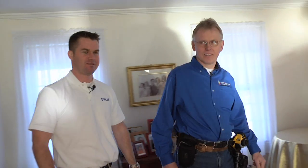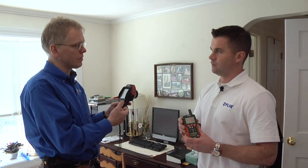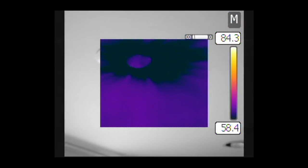Today Fleming's going to take us around this home that has some energy efficiency issues and show us the latest tools and technologies that he uses to locate air leaks and missing insulation. What kind of technologies are you going to show us today?